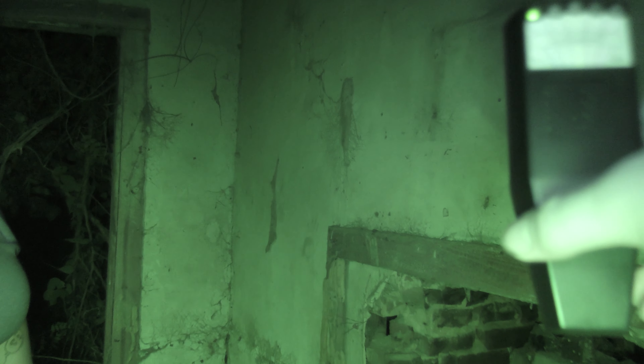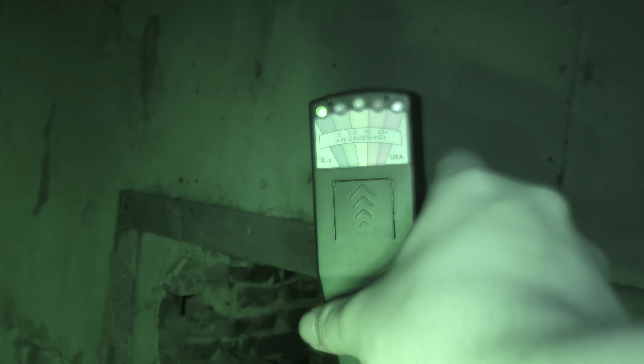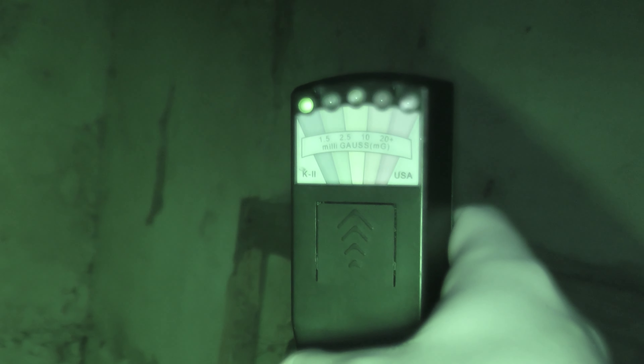I heard like a quick voice. Can you set the cat ball off again? I'm going to try to get some more responses here. I'm going to hold out the K2 meter once again — there it goes, spiking again. I'd like for you not to spike it until I ask you a question. Is this Anna? It just spiked. Is there a man named Graham Hendry here with you? Burned — did he burn? Were you burned? Did a violent crime take place here?